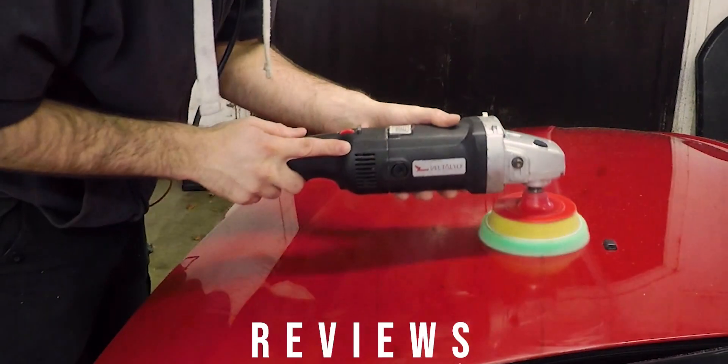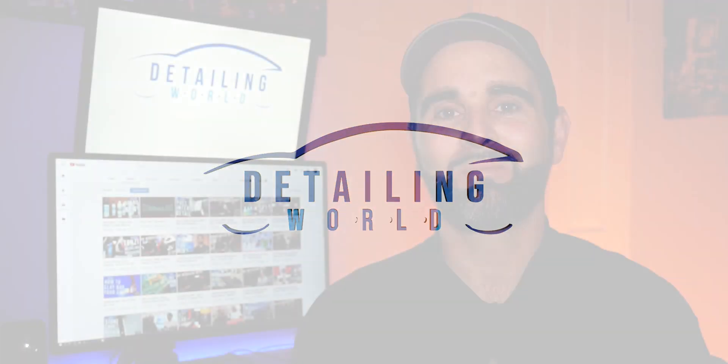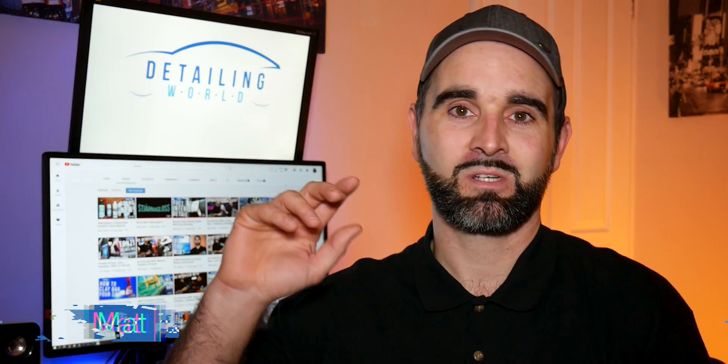Hi, welcome to Detailing World. In today's video we're celebrating one year on YouTube. Welcome back, and if this is your first time here, my name's Matt. Today we are celebrating a year on YouTube — we launched our first video and the whole channel on the 5th of November 2018, and this week sees one year since then.